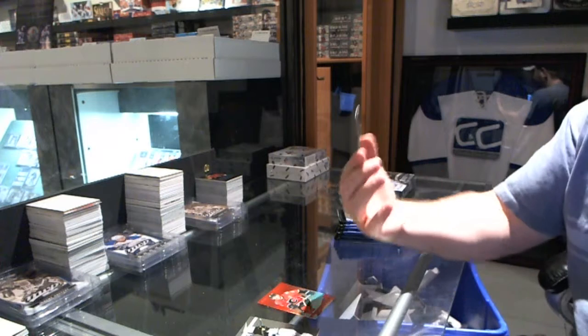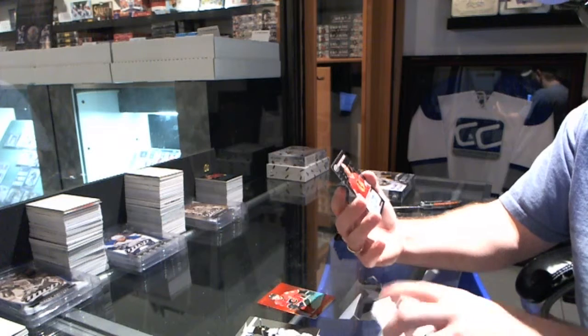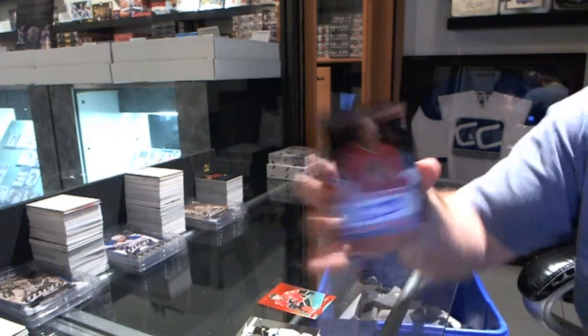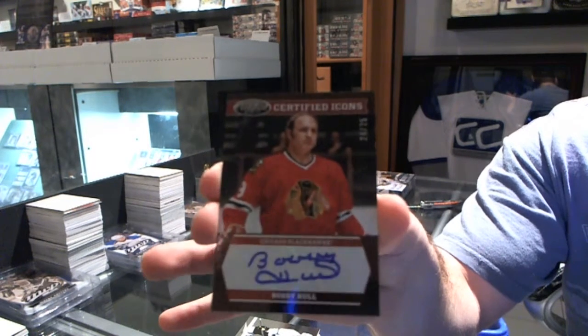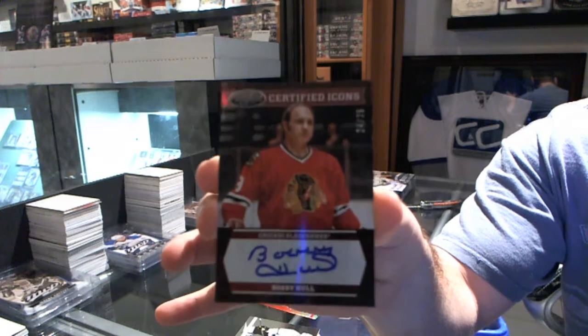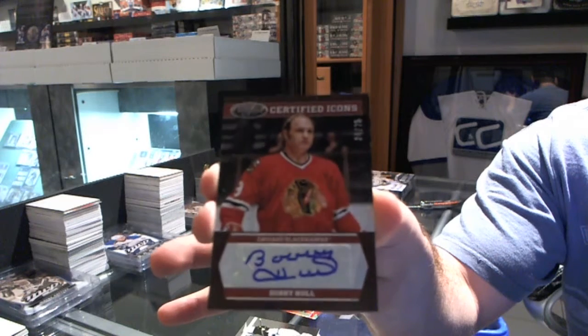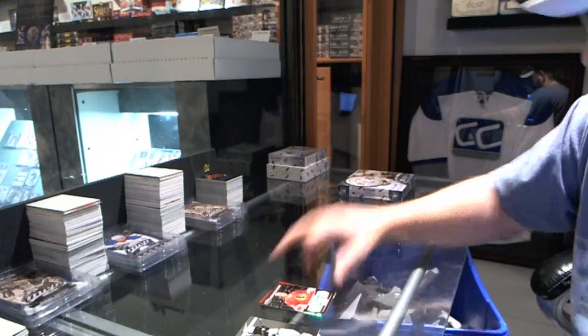We've got a Certified Icons autograph numbered to 25 for the Chicago Blackhawks — Bobby Hull. Bobby Hull's Certified Icons autograph numbered to 25. That's a very hard card to get.